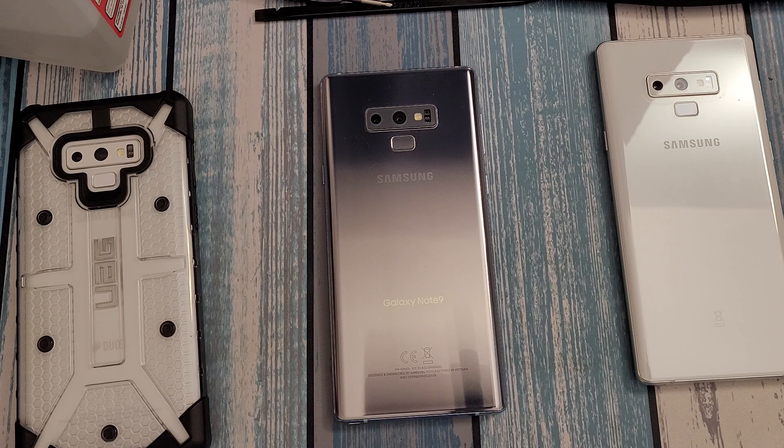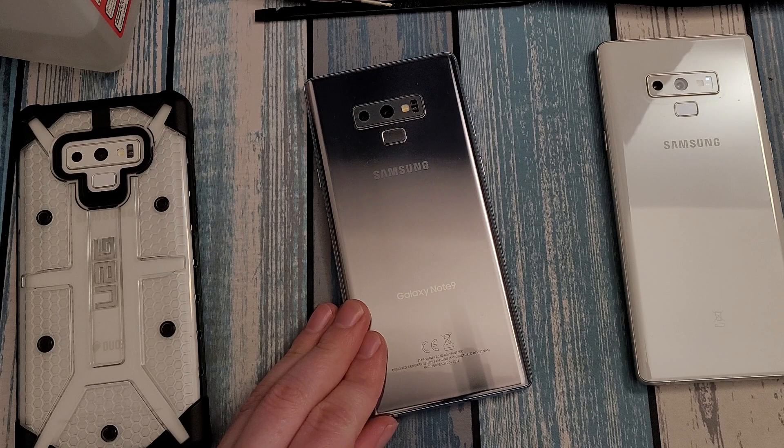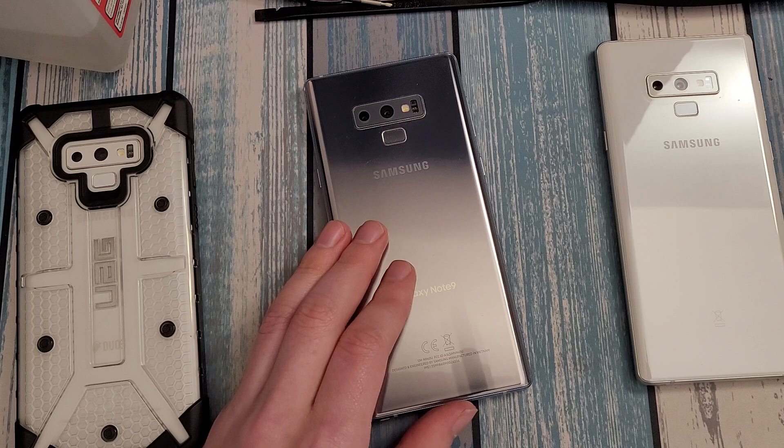The Galaxy Note 9's biggest Achilles heel in 2023 is that, like every previous note, the software has unfortunately obsoleted the device before the hardware does. The good news is the Note 9 has not reached that point yet, and I don't believe it will for at least a couple more years. You'll still be able to use this through at least the end of 2024. Banking apps shouldn't drop support for Android 10 this year at a minimum — maybe next year, if not 2025. Android 10 is still very well supported, so thankfully software has not yet been a problem for the Note 9.